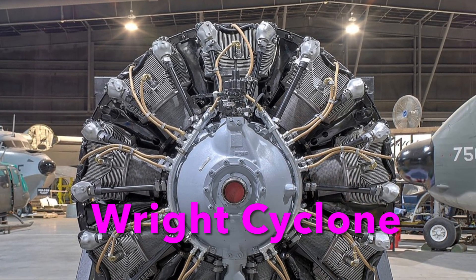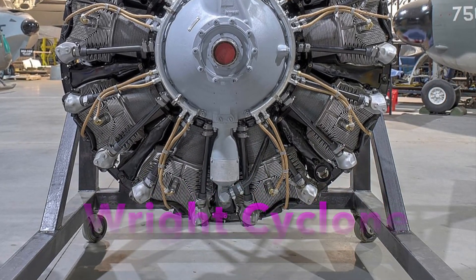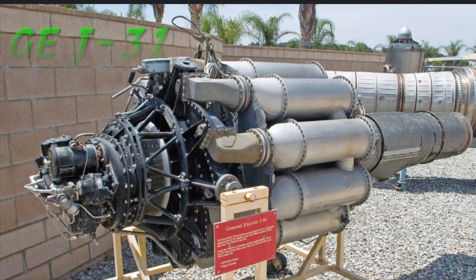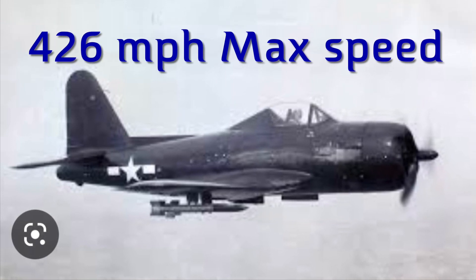These 66 were powered by two engines. One was a Wright Cyclone radial engine producing 1,400 horsepower, and the other was a General Electric J-31 jet turbine pushing out 1,600 pounds of thrust. These engines gave the Ryan a top speed of 426 miles per hour and a range of a thousand miles.